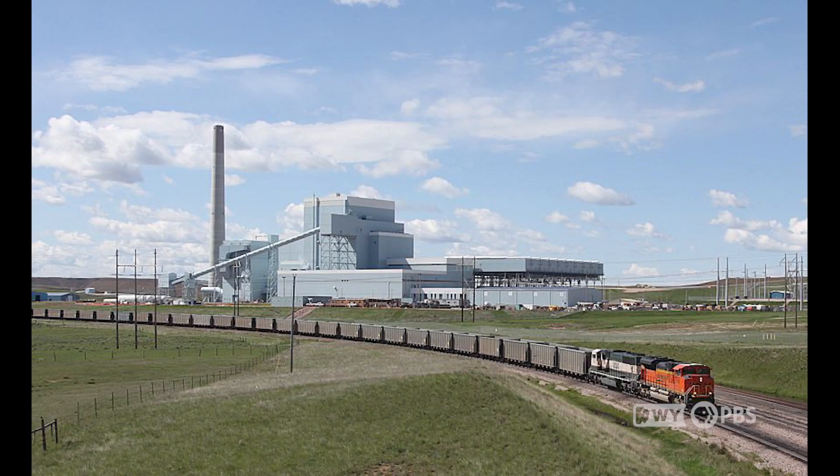Originally the School of Energy Resources at the University of Wyoming was not part of this, but more recently has linked up with it. We've been able to absorb the Integrated Test Center and bring it over to the School of Energy Resources — it previously sat with the governor's office. It's been a really easy transition, so that we can continue to support the R&D functions that are ongoing here.